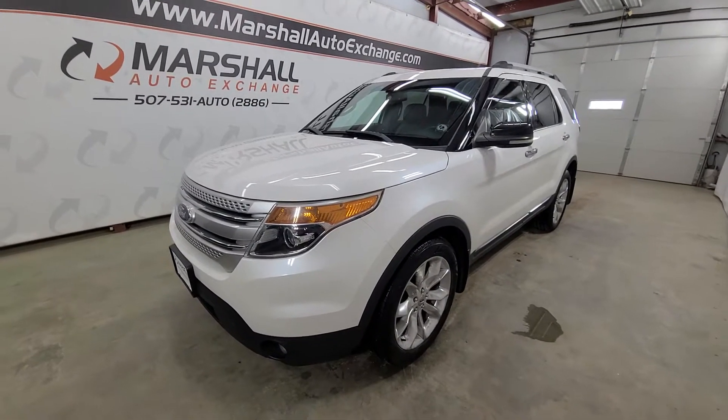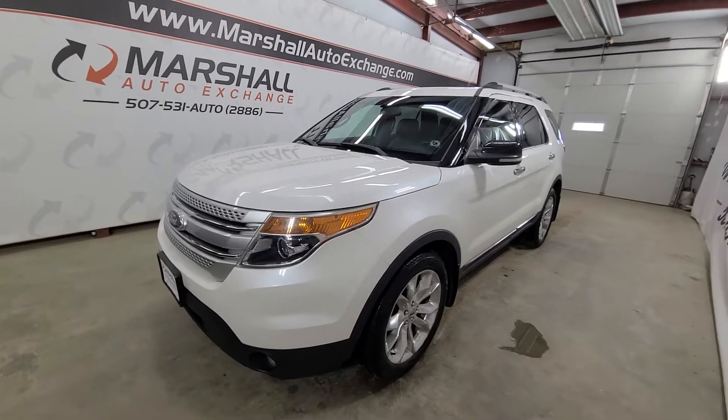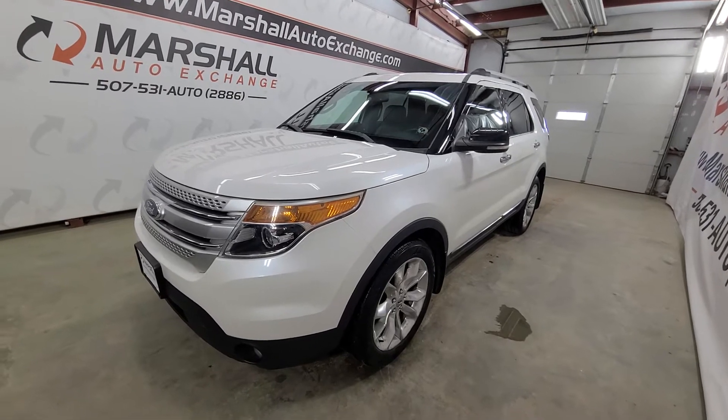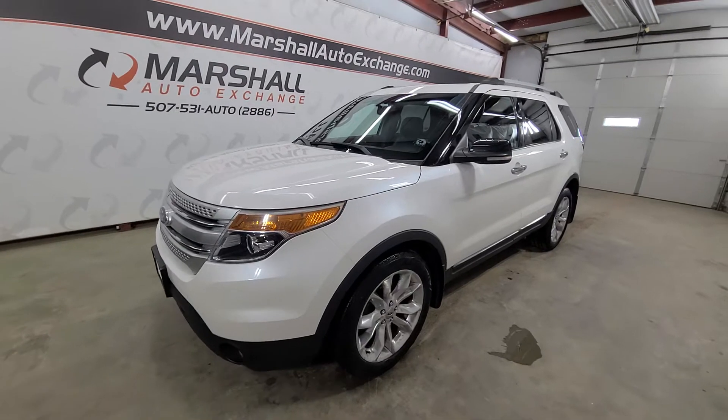Hey everybody, Josh here with you at the Marshall Auto Exchange. Thanks for taking the time to watch this video on our 2011 Ford Explorer XLT. If you find this video helpful in your buying process, be sure to hit that like button — we certainly appreciate your feedback. So we've got a 2011 Ford Explorer XLT.